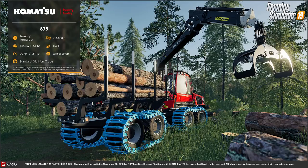It's a Komatsu 875 forwarder costing 216,000 euros. It has a 251 horsepower engine and a fuel tank capacity of 160 litres. The travelling speed is 20 kilometres per hour which is 12 miles per hour. You can choose between the standard wheels and the Olosophores tracks.